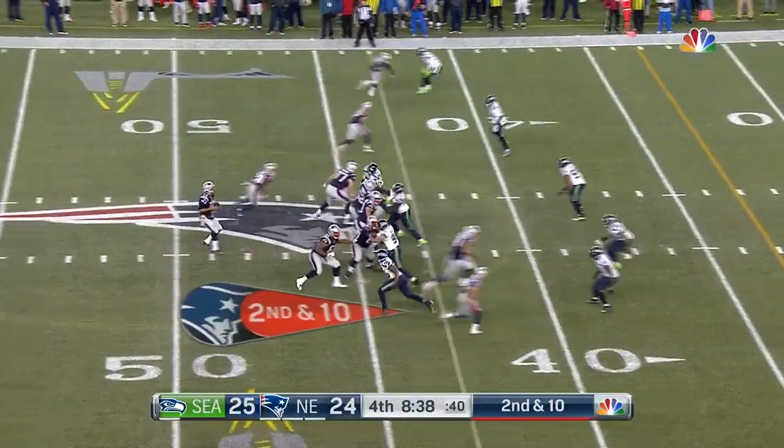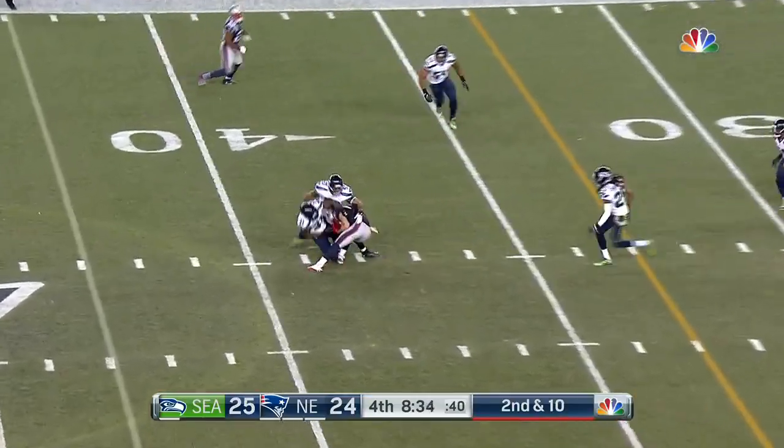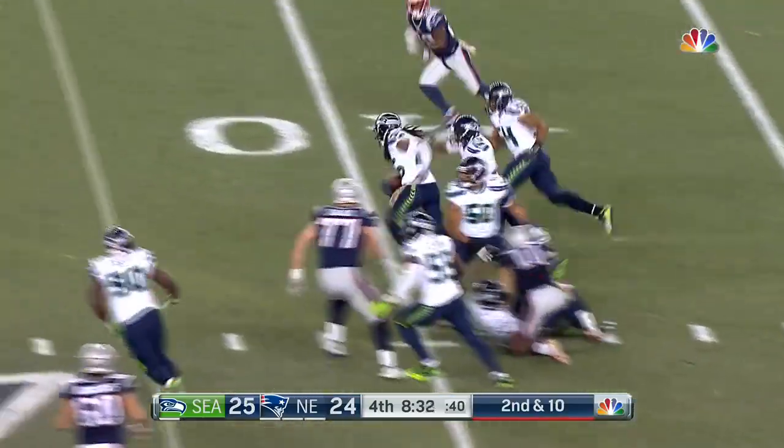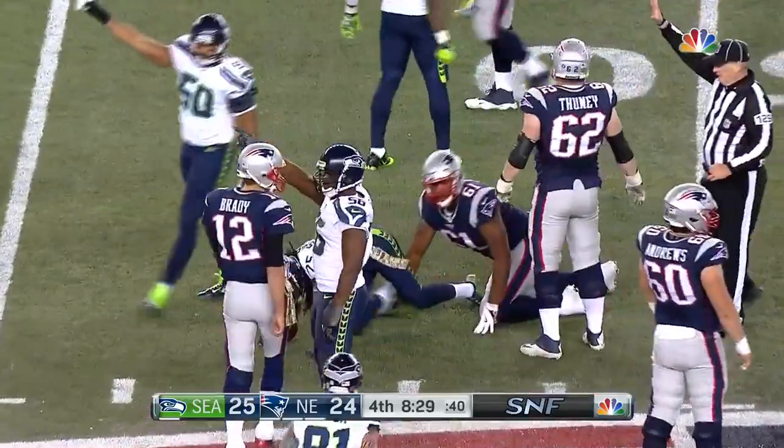We have an eighth lead change here pretty soon. Second down and ten — Brady fires, it's Edelman, he makes the catch on the 38th and the ball is out. The ball is out, and it's still alive — and Richard Sherman.